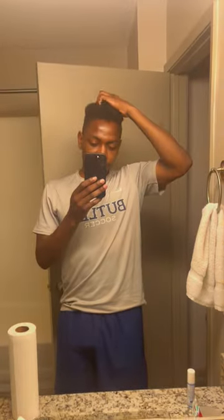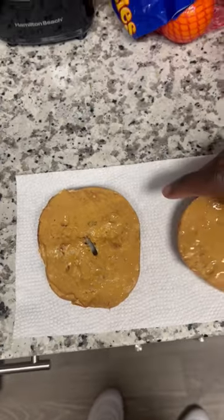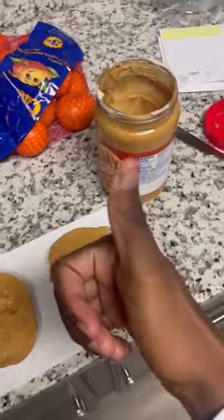First things first, get up, get out of bed, get ready. Gotta take a shower. Once I'm done with that, it's time for a quick breakfast. If you know me, you know I like peanut butter bagel — cinnamon swirls, the best flavor. Toast that real quick, throw the peanut butter on there, take a bite. Delicious as per usual.